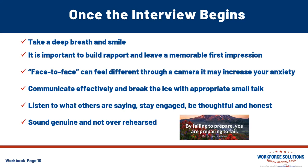If you haven't done virtual interviews before, face to face can feel different through that camera. We don't want it to increase your anxiety the day of, so be sure that you practice with it so that you're comfortable. Remember to communicate effectively — break the ice with appropriate small talk, just like you would in person. Be sure to listen to what the others are saying, stay engaged, be thoughtful and honest, and sound genuine. We don't want to sound like we're over-rehearsed.